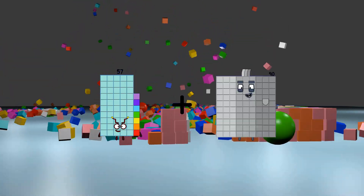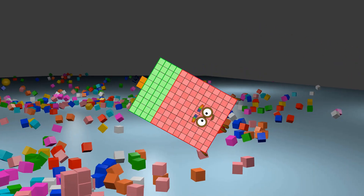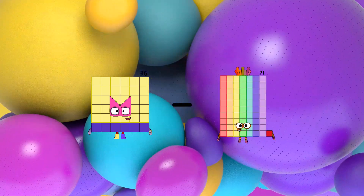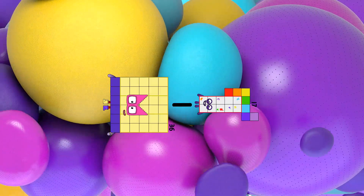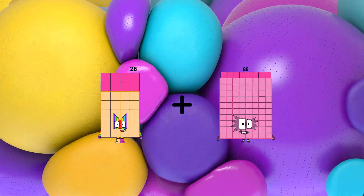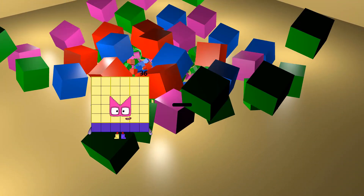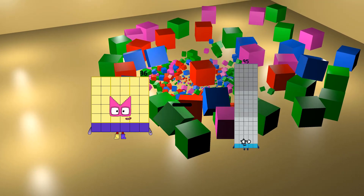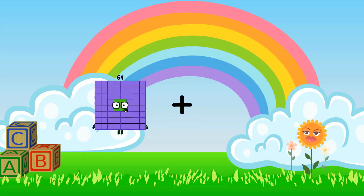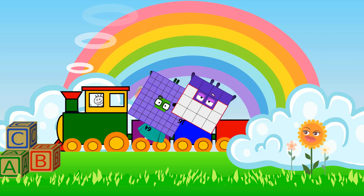57 plus 85 equals 142, 36 minus 17 equals 19, 28 plus 26 equals 54, 36 minus 24 equals 12, 64 plus 16 equals 80.